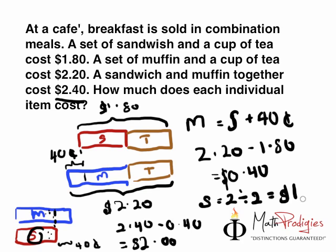Once you find out the cost of the sandwich, which is $1.00, you can find out the cost of the muffin because the muffin is $0.40 more. So it's $1.00 plus $0.40, meaning muffin equals $1.40. And once you find out the cost of the muffin, you take the muffin set and a cup of tea, which equals $2.20, minus one muffin costing $1.40, and that gives you $0.80. And that is the final answer.